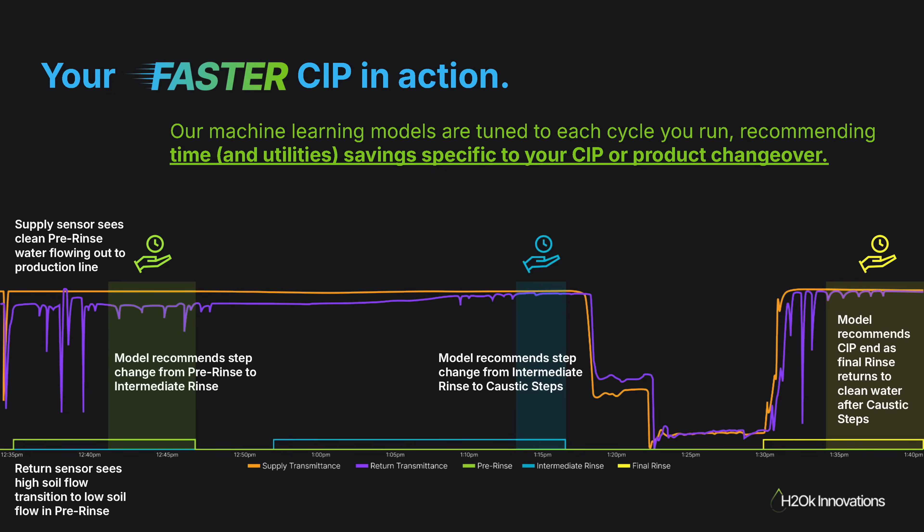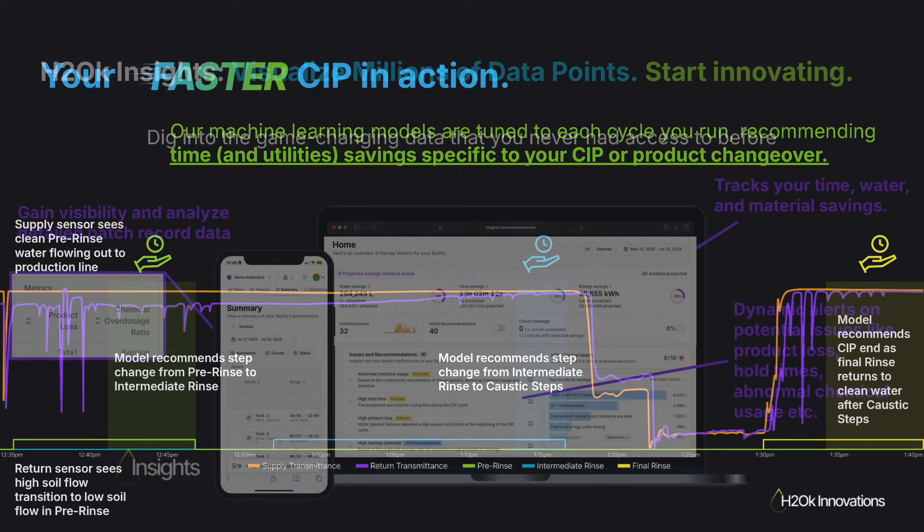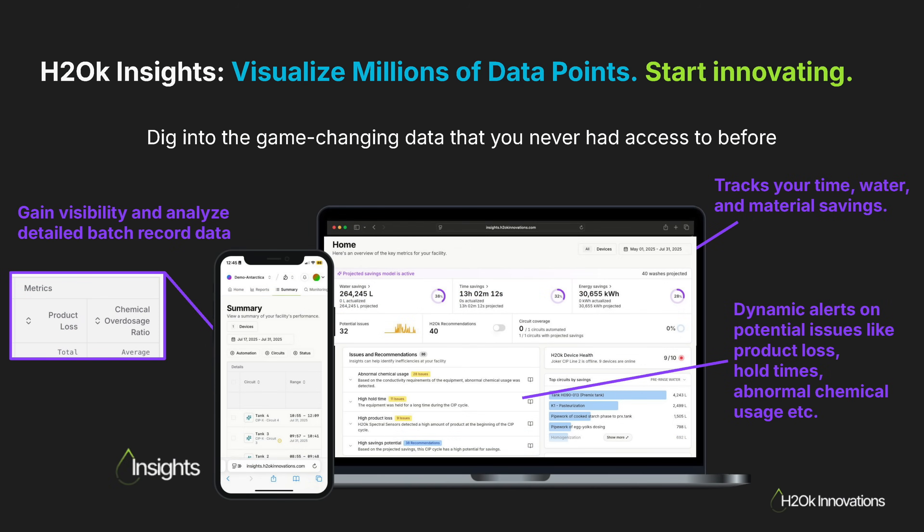Once validated, the system is turned on and H2OK will send a signal to your PLC to enable you to take action and automate to your perfect CIP. We regularly deliver at least 15% time savings and 5–15% reductions in water, chemicals, and energy use, often even more during product changeovers. Our insights platform shows you savings per line and for the entire factory, helping you track product loss, time, and resource efficiency all down to the equipment level. It's visibility inside your pipes you've never had before.